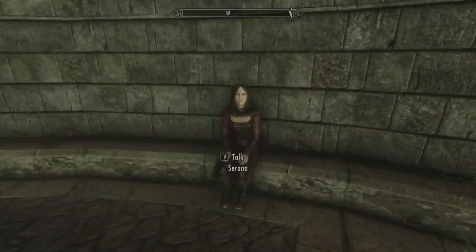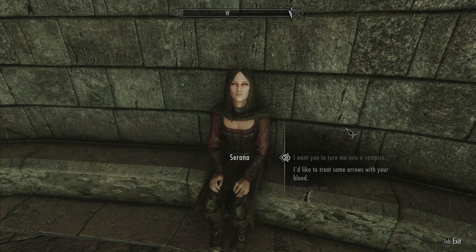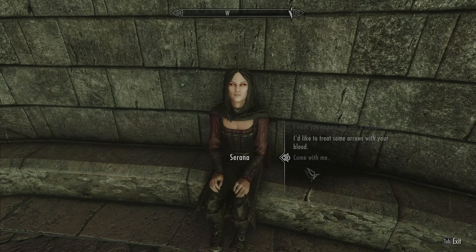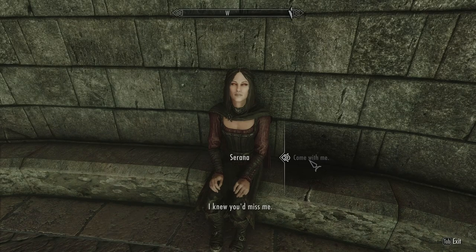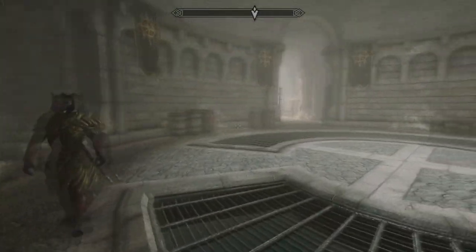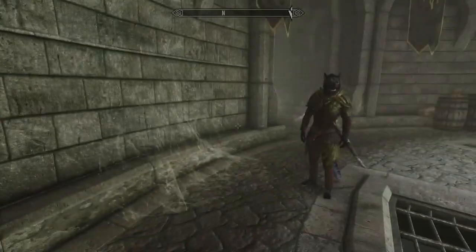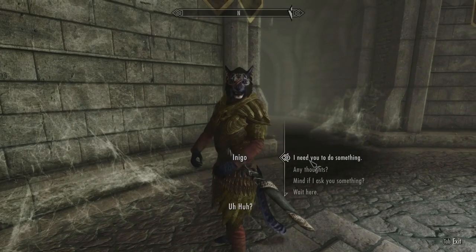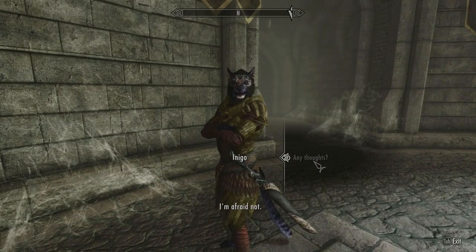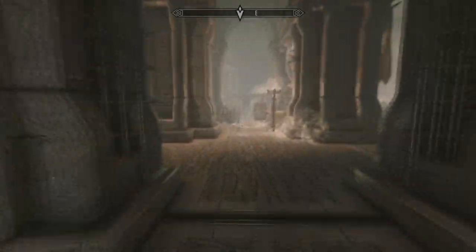Hey! Look who it is! It's Serana! Serana, what's up? Do you need something? Come with me. I knew you'd miss me. So she's going to travel with us for a little bit here. Inigo, meet Serana. Serana, meet Inigo. He has no thoughts. He has nothing to say to me or to Serana.